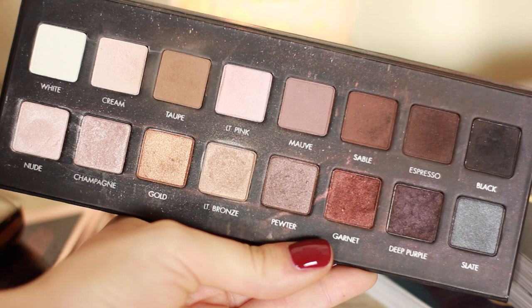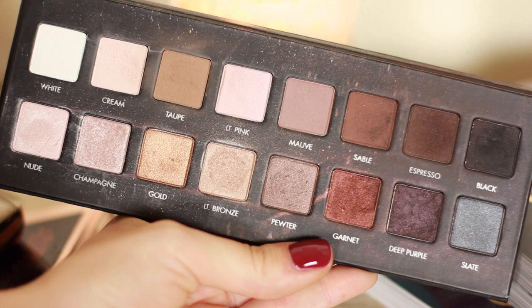It has a row of shimmers and a row of mattes — it's basically been my most reach-for palette this year. The pigmentation is buttery smooth — out of this world. The colours aren't chalky at all, they're super blendable, and I just love the shade range. I'm completely head over heels in love with this palette.